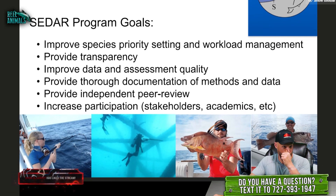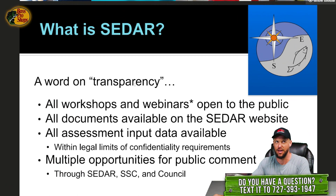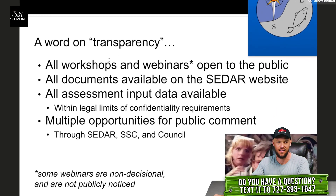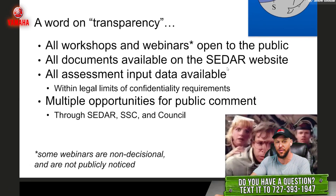CDAR improves species priority — it basically controls the priority of what stock assessments are coming up next. They work through trying to optimize and make stock assessment timelines as efficient as possible by trying to limit the burden on scientists. They're very transparent; all workshops and webinars are open to the public through their website. The CDAR website isn't the greatest to navigate, but you can pay attention to what's coming up and pop into any meeting at any time. Documents are all publicly available on their website as well.